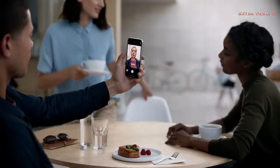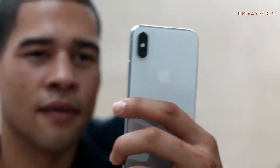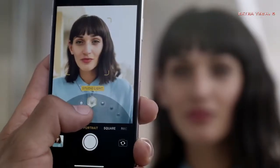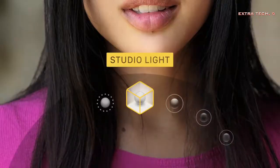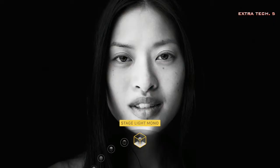Both the front and rear-facing cameras now have portrait mode. And for the first time, you can actually define the light in a scene. Based on fundamental photographic principles, portrait lighting produces the effect of real studio lighting.